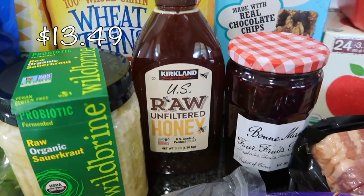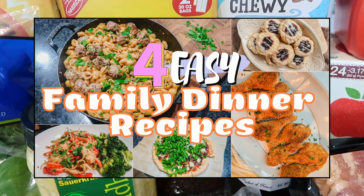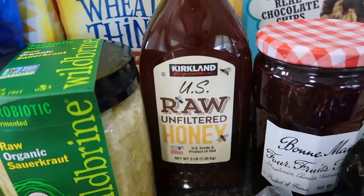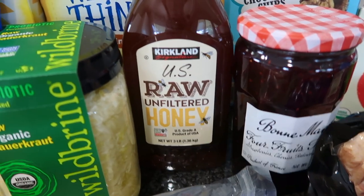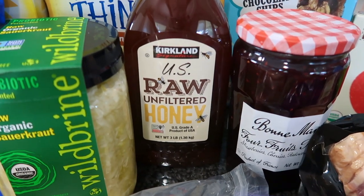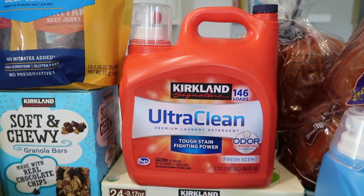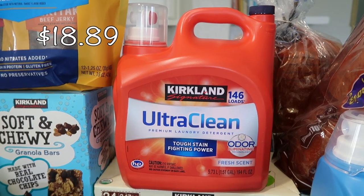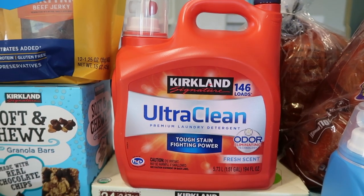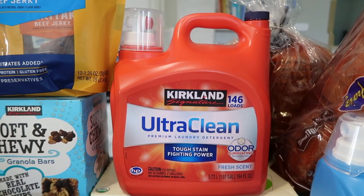I needed to get some honey — I was really hoping they'd have the local Central Valley honey, but this one just says U.S., so not particularly local, but it is what it is. A few Costco hauls ago I asked about the Kirkland brand laundry detergent and people had good things to say. So I got it — you get 146 loads, and I'm very excited to try it. That's how you know you're an adult: when you're excited about trying a different laundry detergent.